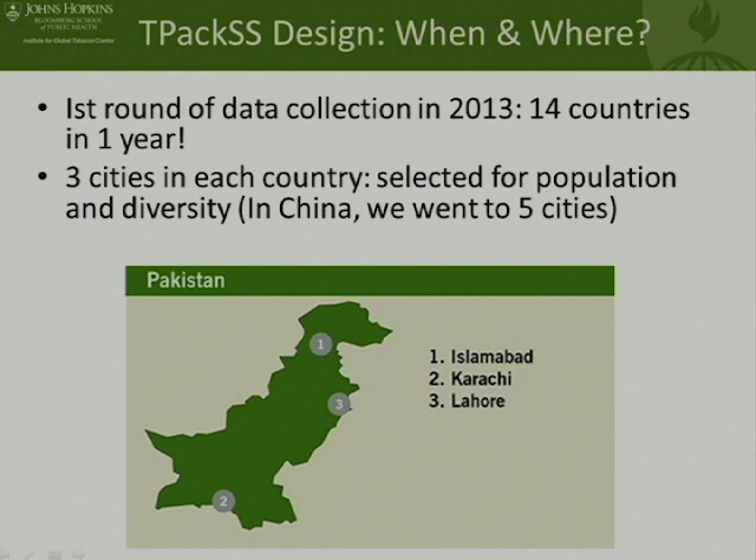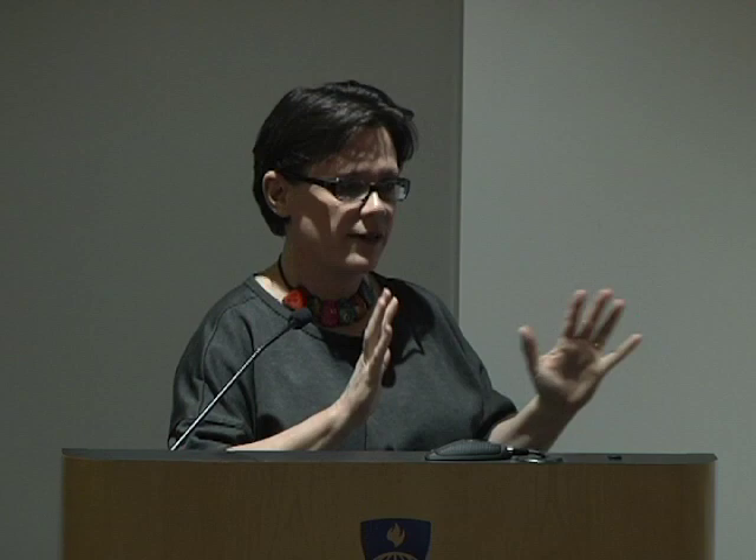For each of the countries, we had a sample of three different cities — I've shown Pakistan here as an example country and set of cities. We chose cities to be diverse, with maximum variation in terms of their population. We went to 14 countries, and across those 14 countries we went to 44 cities.